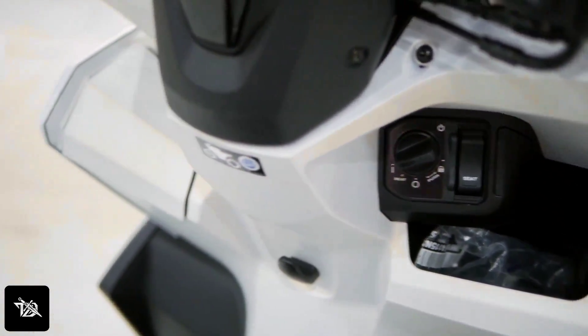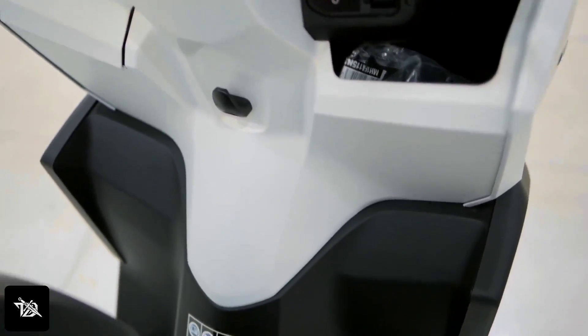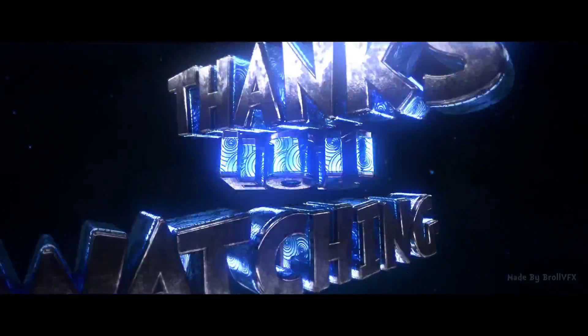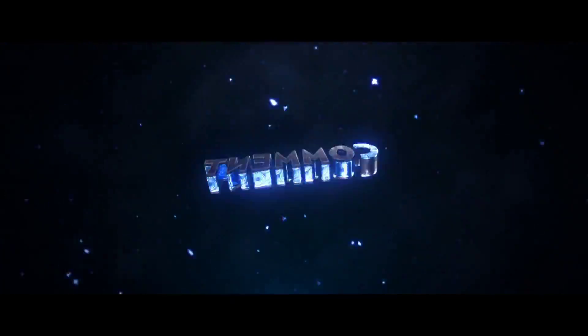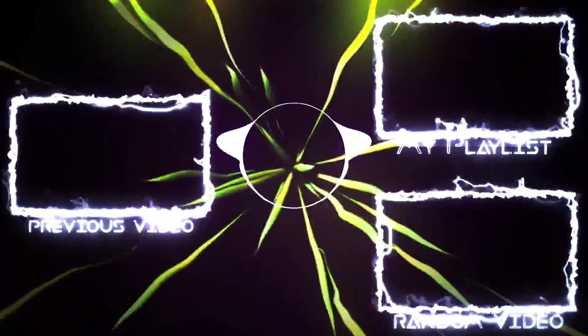Honda's smart key will also be available — like you can see on the left side of the scooter, similar to how you see it in cars. Footrests will also be visible as a sports-oriented scooter. If you like this video, please like and subscribe to the channel. I'll tell you more next time. Bye guys!